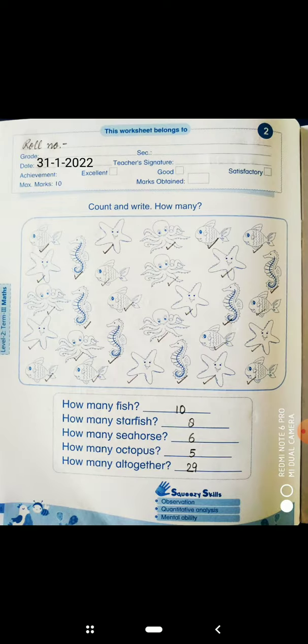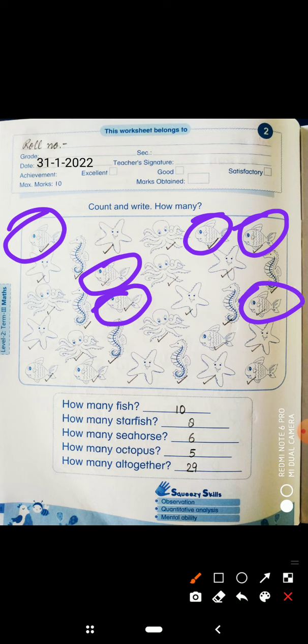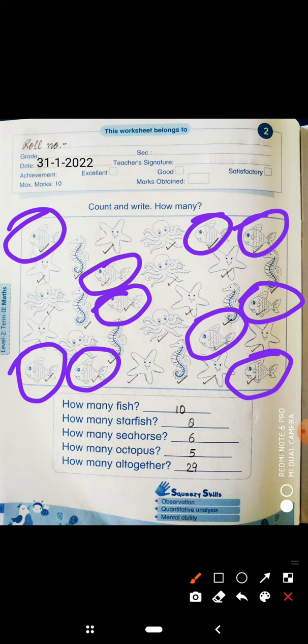Now come to the next page, which is the second worksheet of maths. You have to count and write how many — how many pencils do you have, how many dresses do you have. So let's start — how many fish? Let's count: 1, 2, 3, 4, 5, 6, 7, 8, 9, 10. How many fish are here? 10. So write here 10.